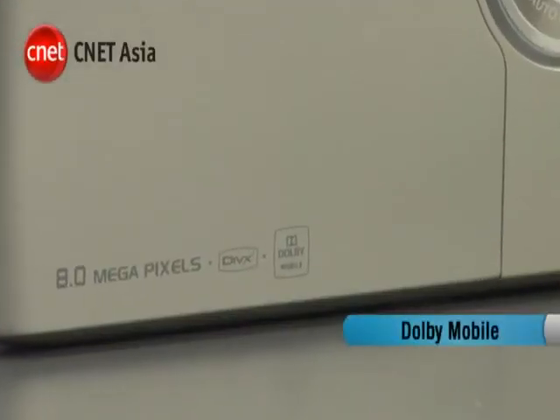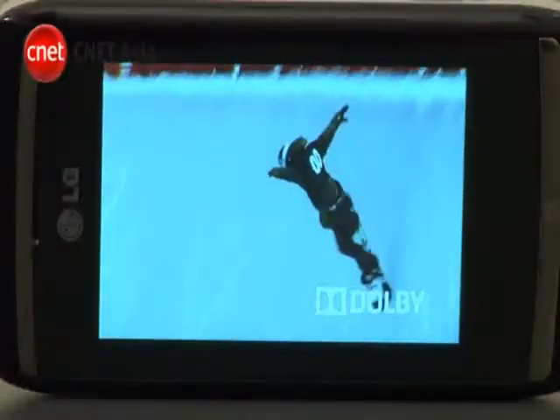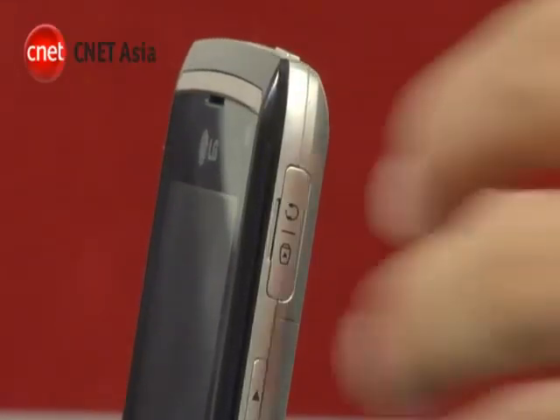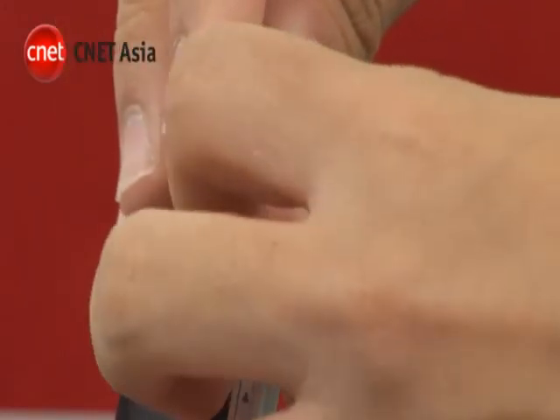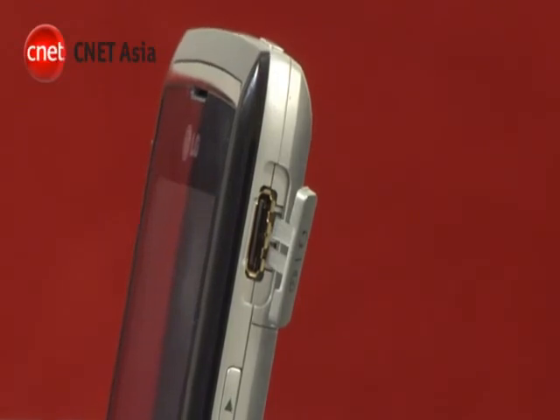The Viewty Smart even comes with Dolby Mobile, a certification from the well-known audio technology company, which is supposed to improve sound reproduction when using headphones. Unfortunately, we couldn't try this out because it doesn't have a standard headphone connector. The proprietary audio port is also used for charging and syncing.